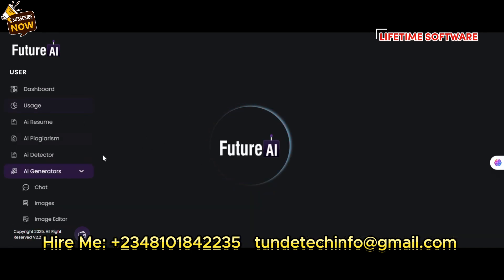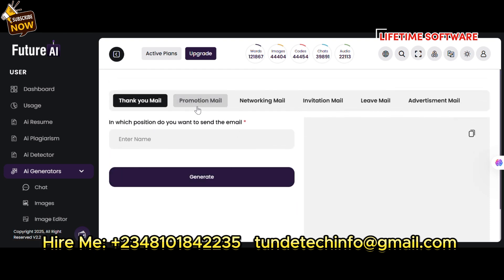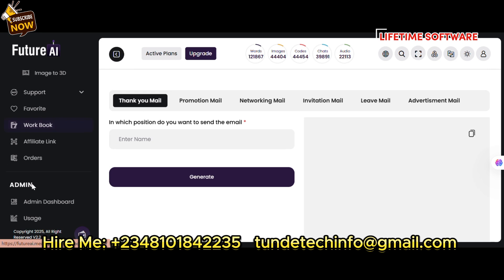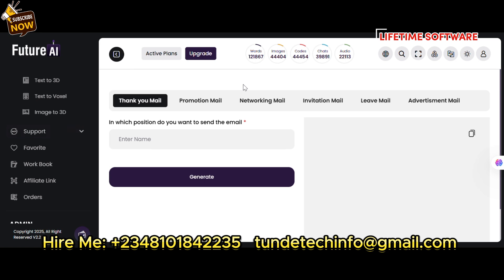For email campaigns, just give it the prompts and it will write those emails for you. There's also text-to-3D, text-to-video, and image generation — all of these will be set up if you reach out to me via the description.